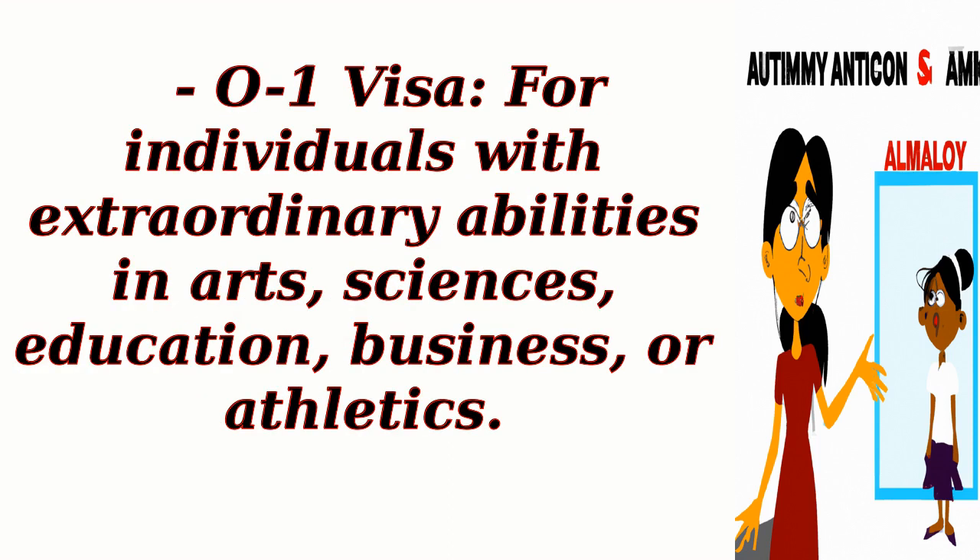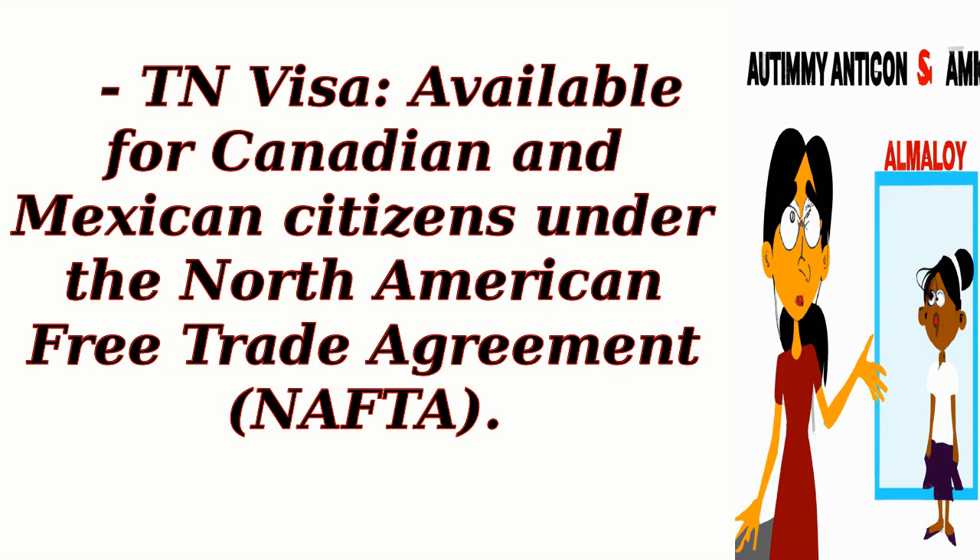O-1B Visa: for individuals with extraordinary abilities in arts, sciences, education, business, or athletics. TN Visa: available for Canadian and Mexican citizens under the North American Free Trade Agreement, NAFTA.